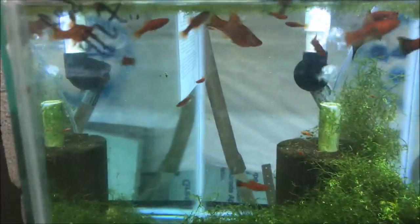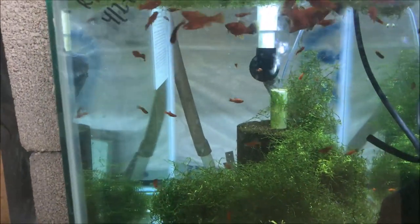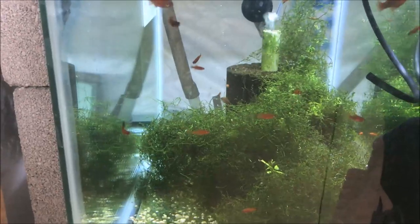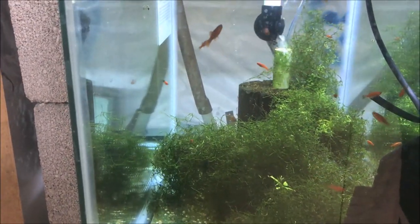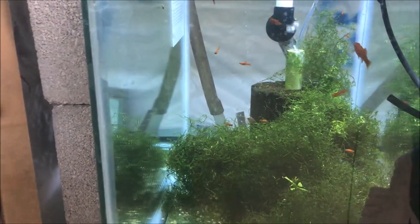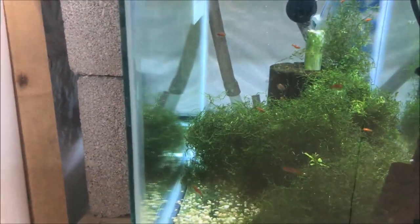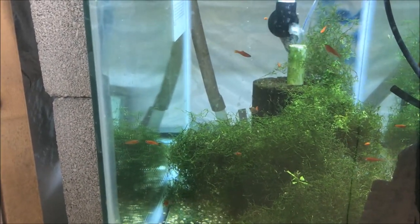Down here we have blood red wag swordtails and also blood red swordtails — there's kind of a mix in here, because that's how I do things. Most of these are grow-outs; I sold all the big ones towards the end of fall. So yeah, they're just growing out. These will probably also be for my local fish store.